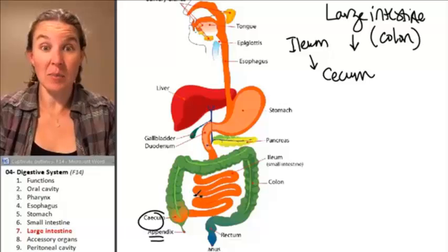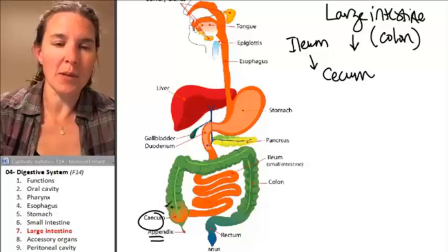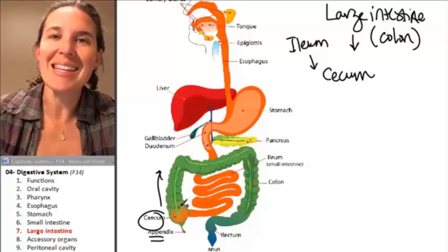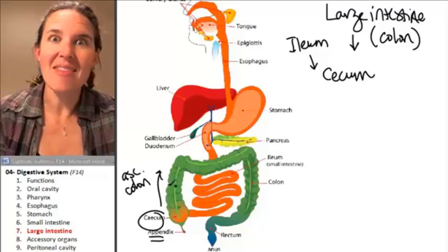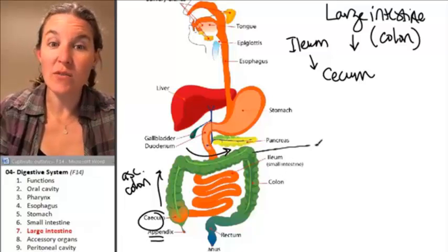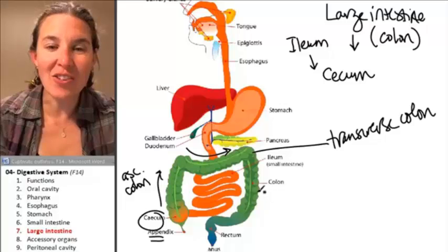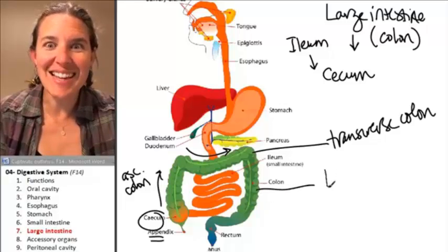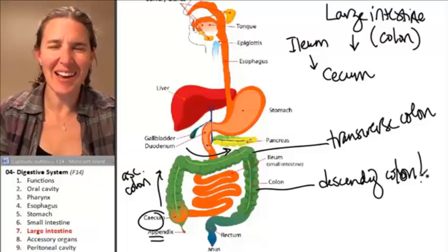Food in the cecum travels upward in the ascending colon, and then it travels across in the transverse colon, and then it travels down in the descending colon. How nice is that?